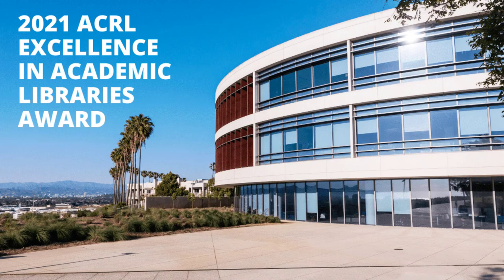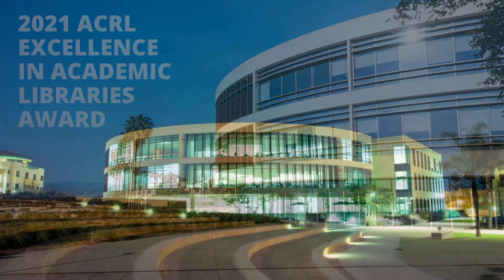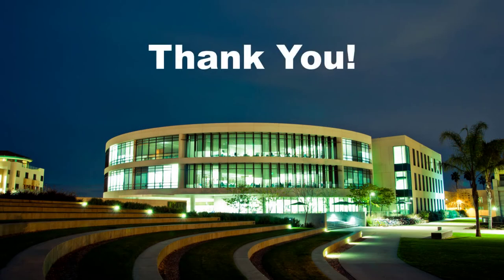We encourage you to discover why LMU's library received a National Excellence in Academic Libraries Award, and we promise to always support your academic journey at LMU. Thank you for watching this video, and welcome to your LMU Library!